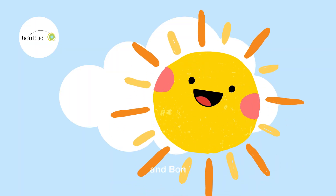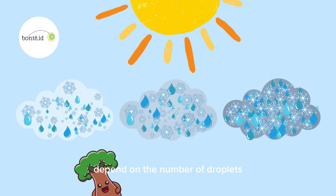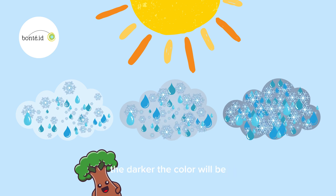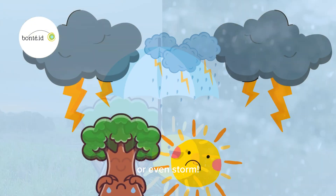And Bon, do you know what makes clouds look gray or darker? No, Sunny! I was about to ask you about that! The colors of the clouds depend on the number of droplets and ice crystals they contain. The more droplets and ice crystals there are, the darker the color will be, because they block sunlight. That's when rain or snow might fall from them, or even a storm.